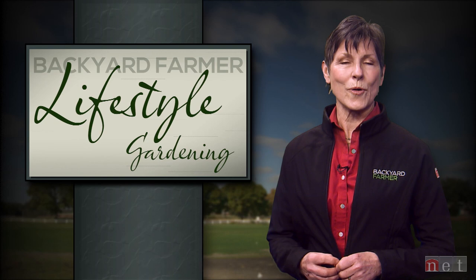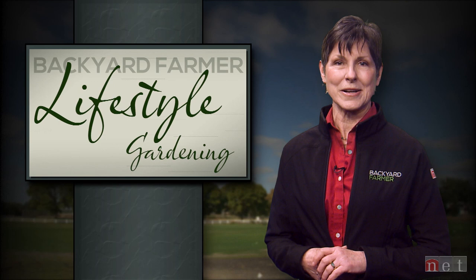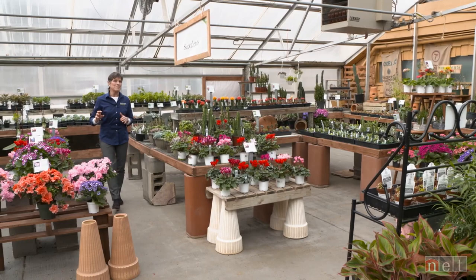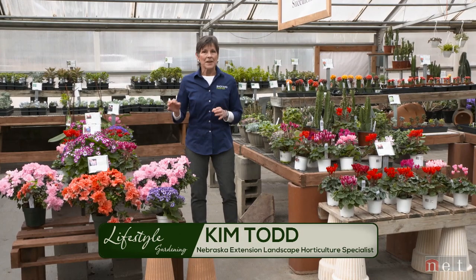To start our show today, we're going to look at color. In the middle of the cold gray winter, it is so refreshing to see those splashes of color. We took our cameras to the garden center to show you some very creative possibilities. The gray days of winter make most of us long for anything in color, and there's really nothing like walking into a garden center that has just gotten in a great supply of incredible beauty.